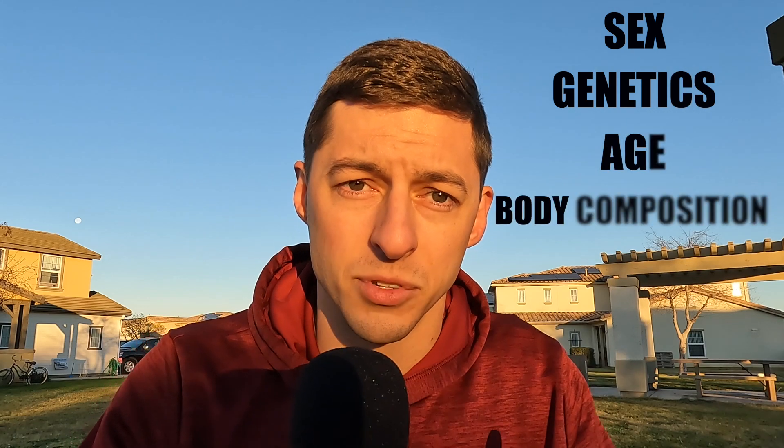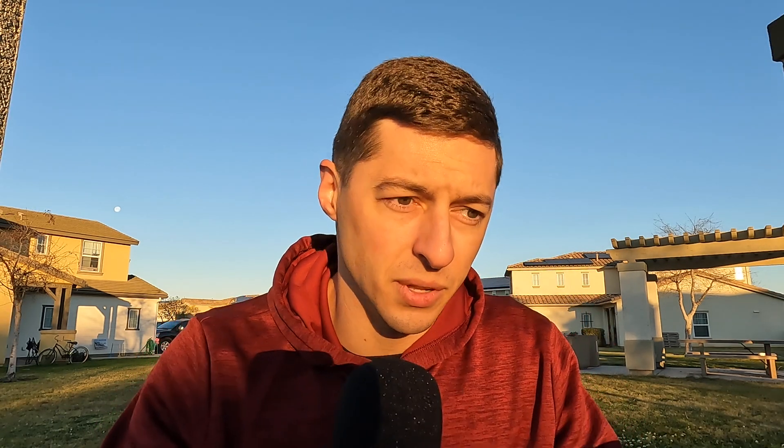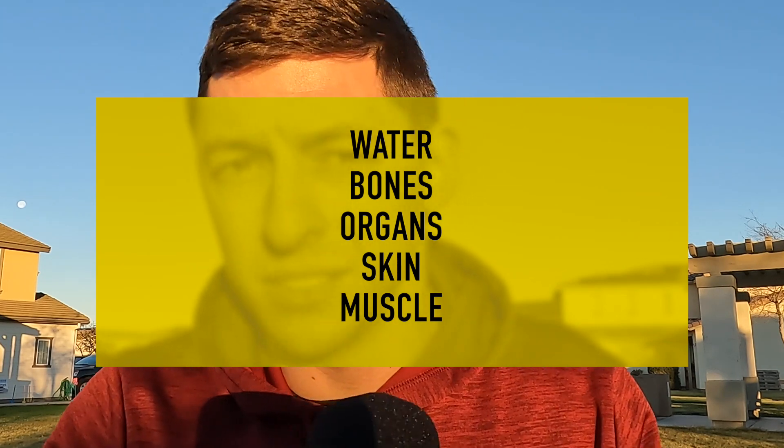So let's hone in on resting metabolic rate. It's what affects most of our daily energy expenditure, so let's see what kind of things affect that. A person's sex, genetics, age, and body composition all play into resting metabolic rate. But body composition has the biggest effect, and specifically fat-free mass. Fat-free mass is all the water, bones, organs, and skin in your body.